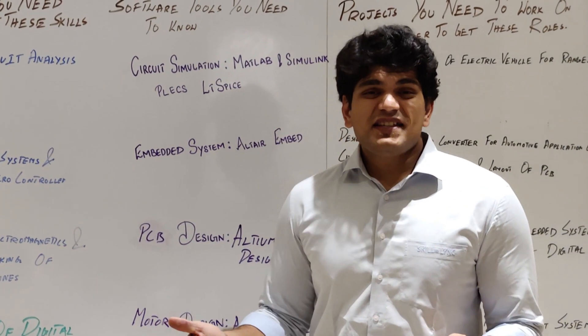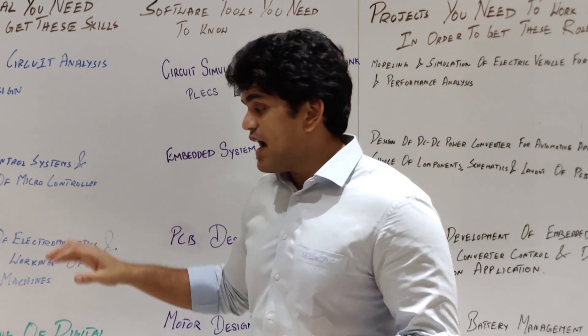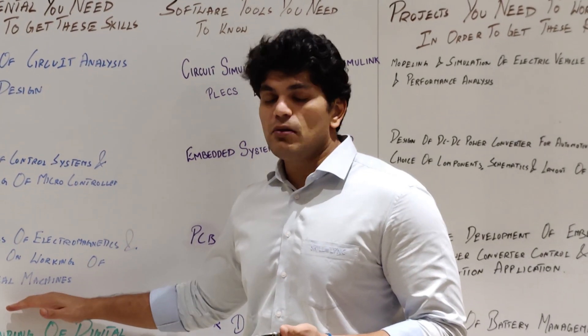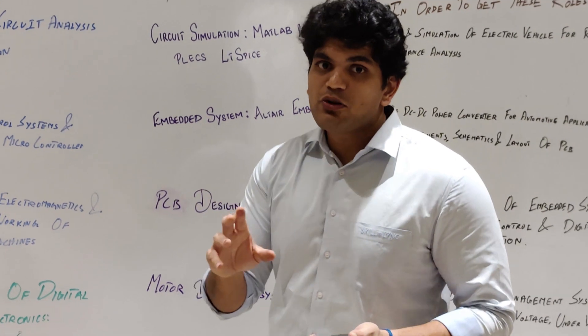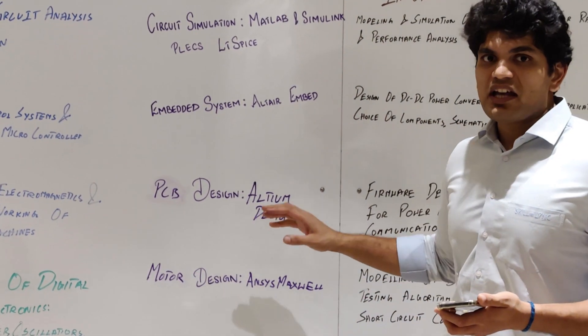The third job role is PCB design engineer. For that, the fundamentals you need are electromagnetics and a good knowledge of the working of electrical machines. The software tool you need to know is PCB design using Altium Designer — one of the widely popular tools for PCB design.